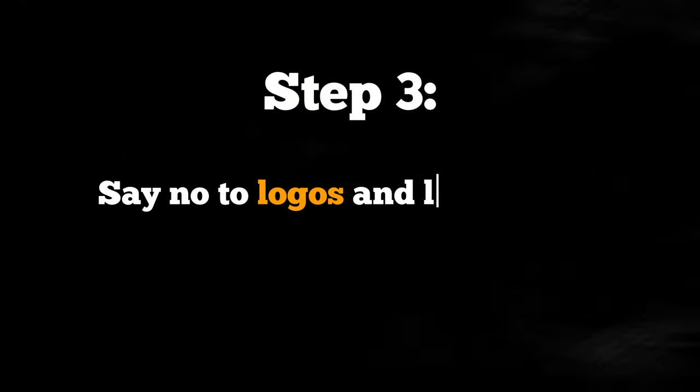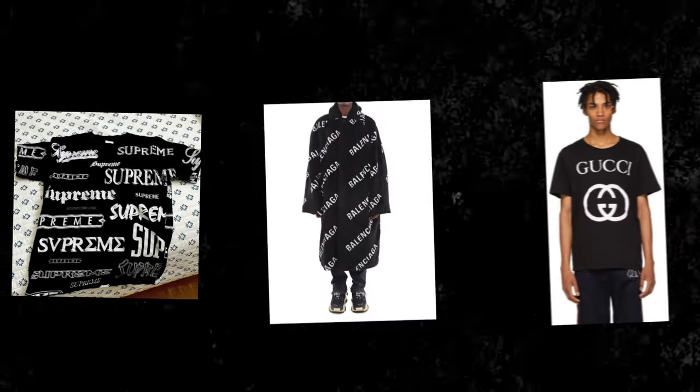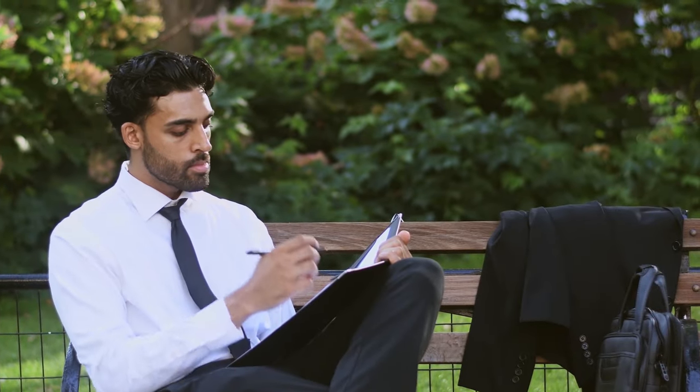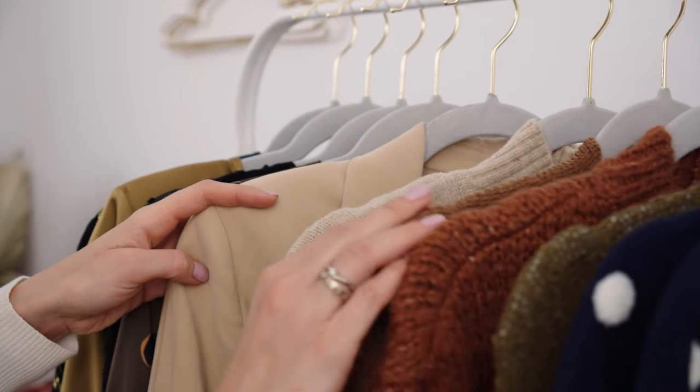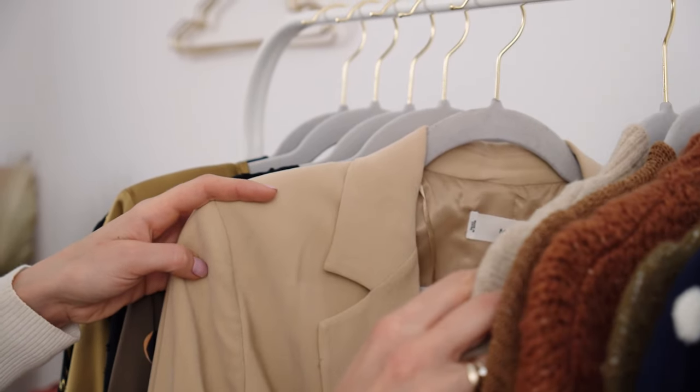Step 3: Say no to logos and loud labels. Big logos on your clothes scream the opposite of luxury. Opt for clean, logo-less attire. A wardrobe filled with well-fitted, unbranded pieces oozes more sophistication than a single pricey branded item amid low-quality pieces.